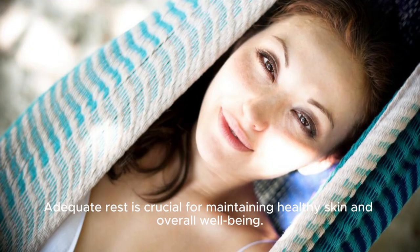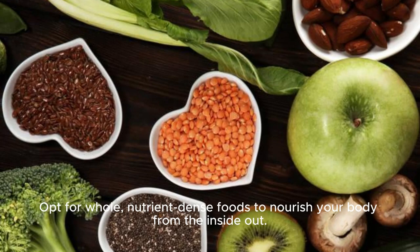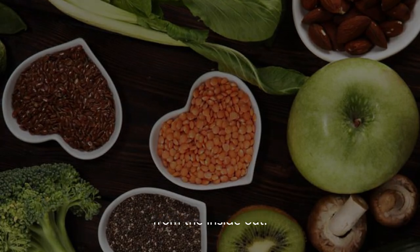Adequate rest is crucial for maintaining healthy skin and overall well-being. Additionally, limit your intake of sugary and processed foods, as they can contribute to skin issues and overall health problems. Opt for whole, nutrient-dense foods to nourish your body from the inside out.